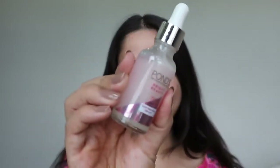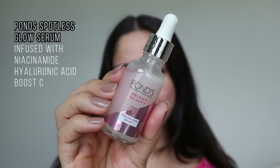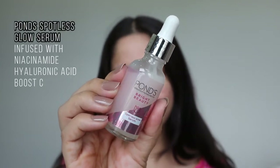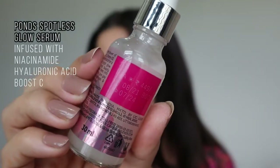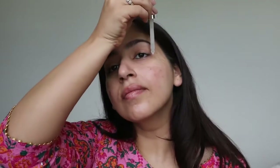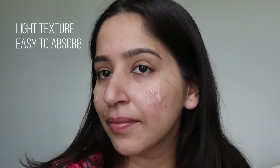First of all I'll start with skincare before doing makeup. I'll start with the Spotless Glow Serum by Pond's. It is infused with three powerful ingredients: hyaluronic acid, Boost C, and vitamin B3. It is very lightweight and non-greasy in texture, and it is very quickly absorbable in skin — within seconds. The texture is very good, not very runny, and it merges into skin very quickly.